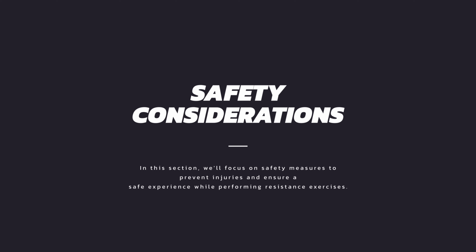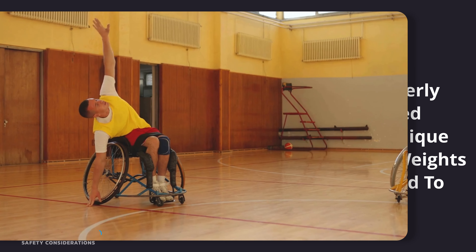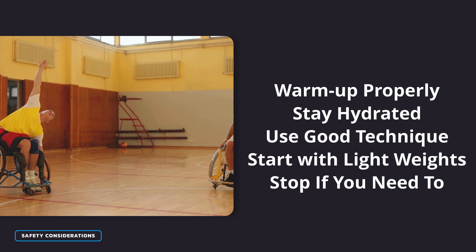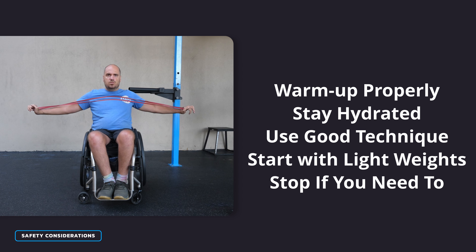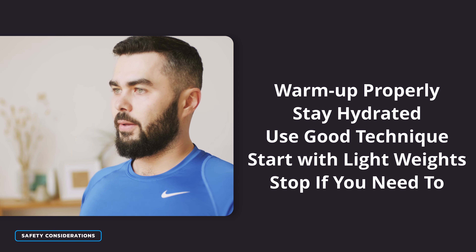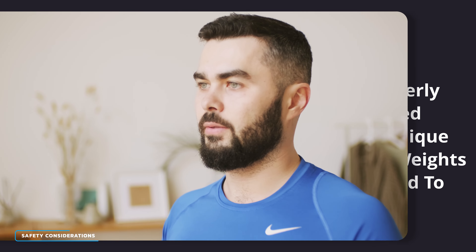Before you grab the weights and get started, let's cover some safety considerations. Before starting any exercise be sure to warm up properly to prevent injuries. Make sure you're using proper form when exercising and start out with light weights, gradually increasing them as you get stronger. And if you feel any pain or discomfort, stop and take a break.